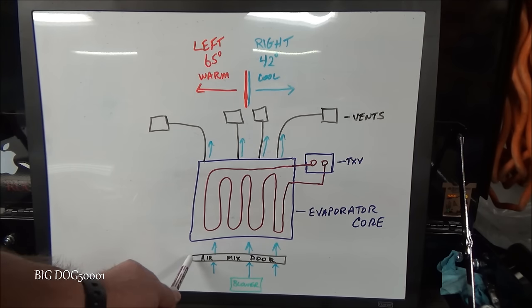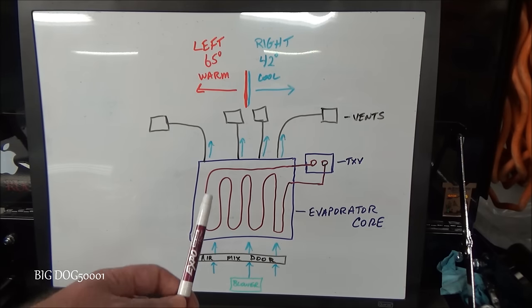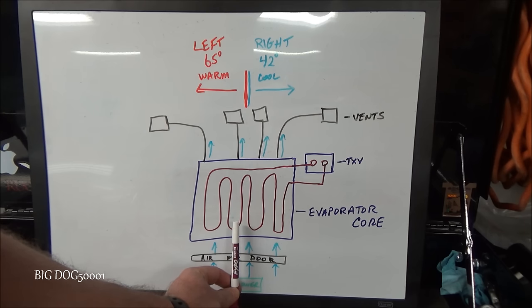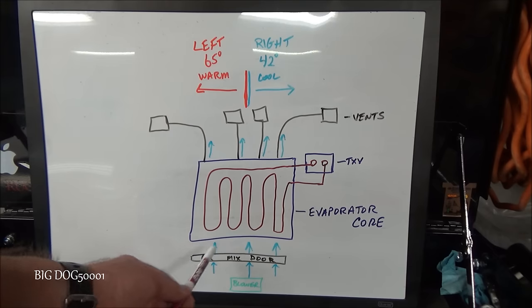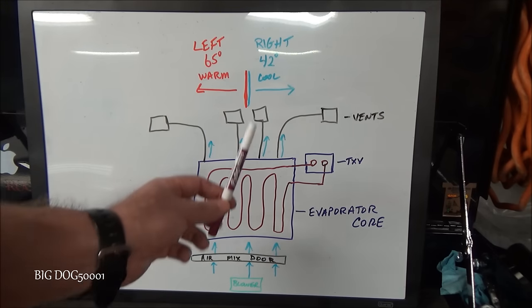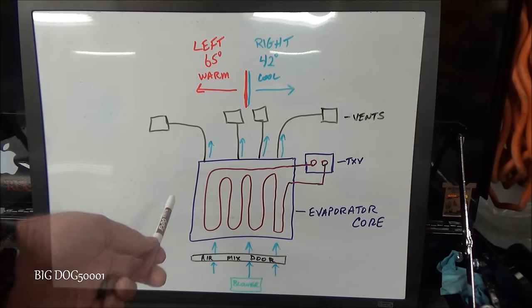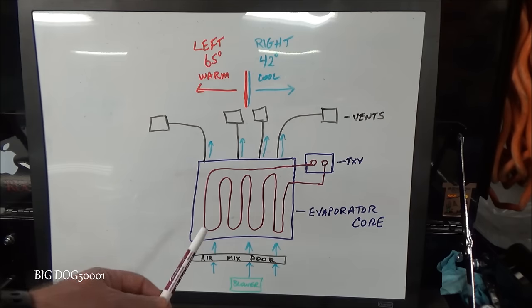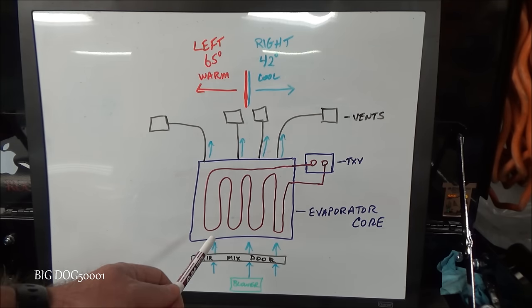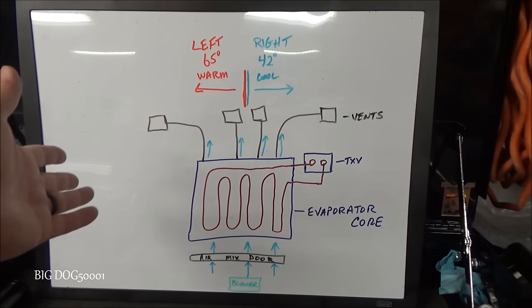Another reason you might see problems is an issue with the air mix door. On most Hondas this is one solid door with one motor, but Hondas with dual climate control have a split door — two doors with two motors, one for each side. A problem with either of those motors can definitely cause one side to be the wrong temperature. Usually if there's a problem with the air mix door, there will be a diagnostic trouble code or DTC inside the climate control unit.